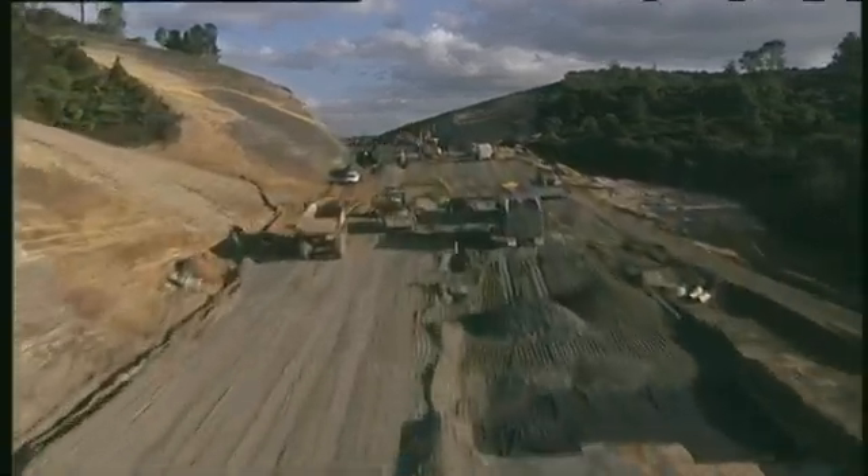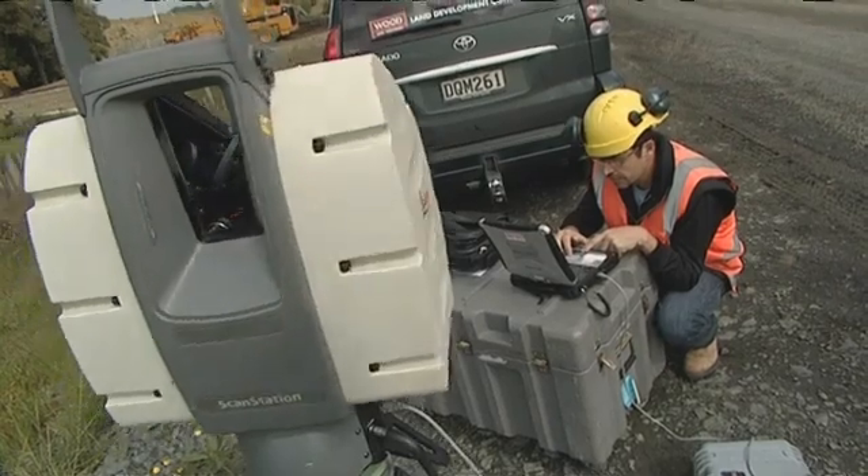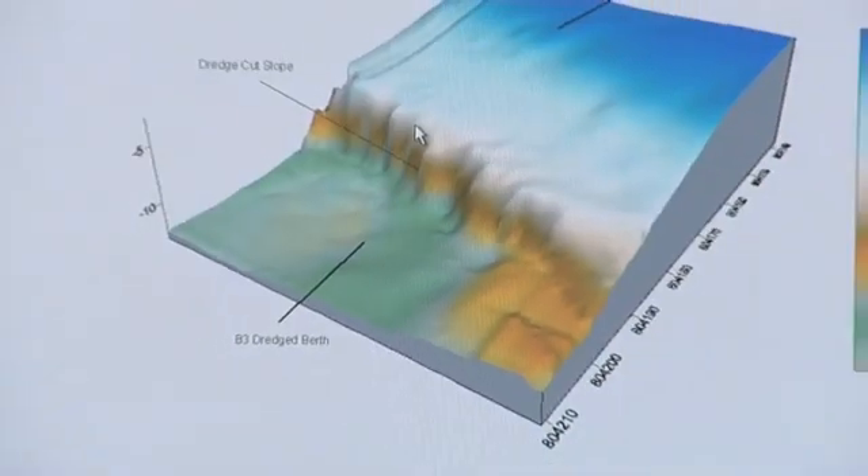There are lots of opportunities and a variety of jobs involving surveying. Modern surveying is a wide-ranging profession. It employs a huge variety of technology to gather, process and interpret information that is vital to today's and tomorrow's world.